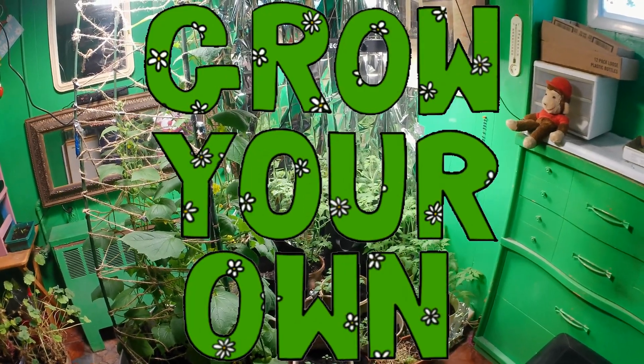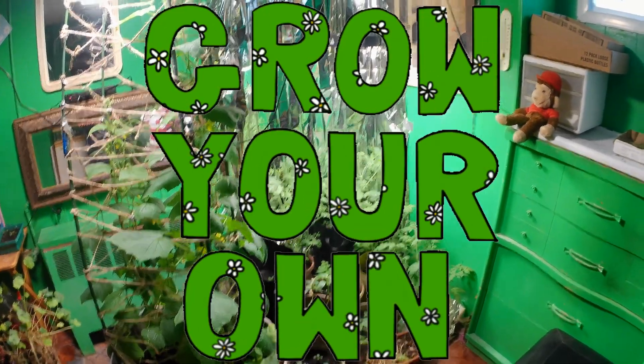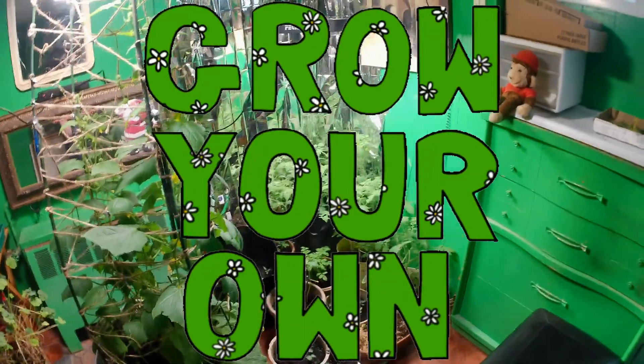Hey everybody, welcome to my channel. Kick back and relax and let's take a look at the garden.